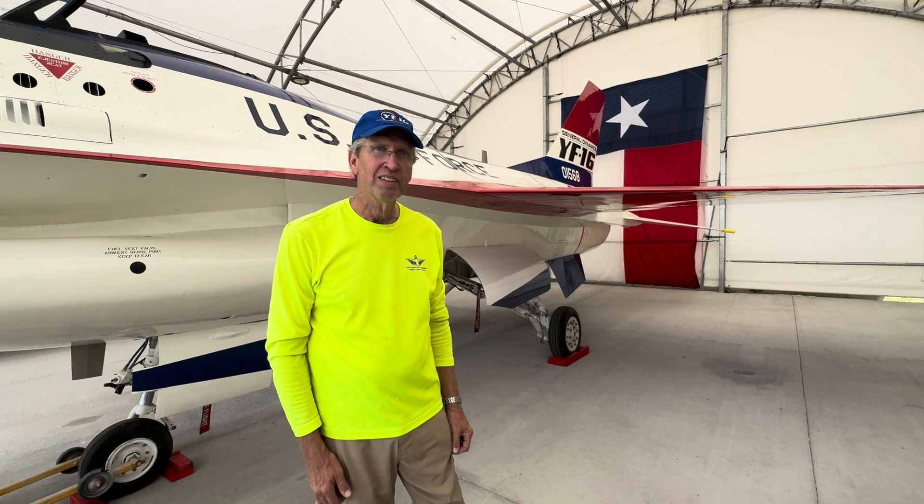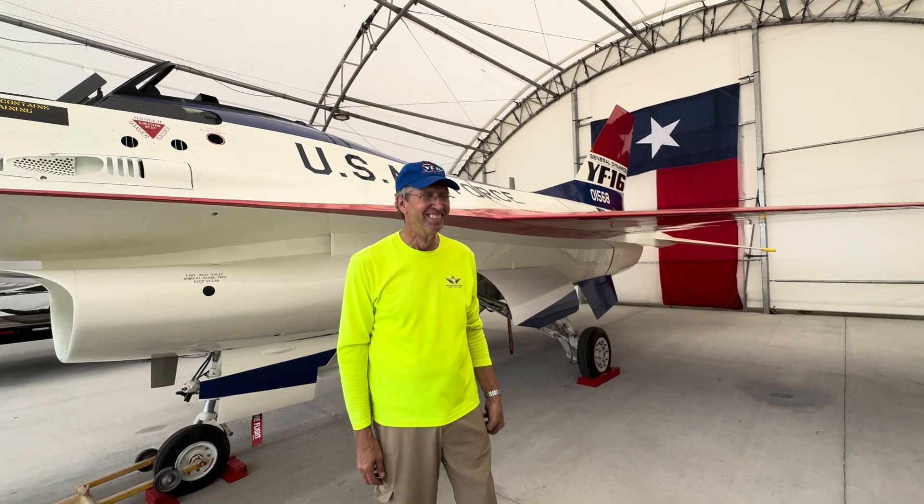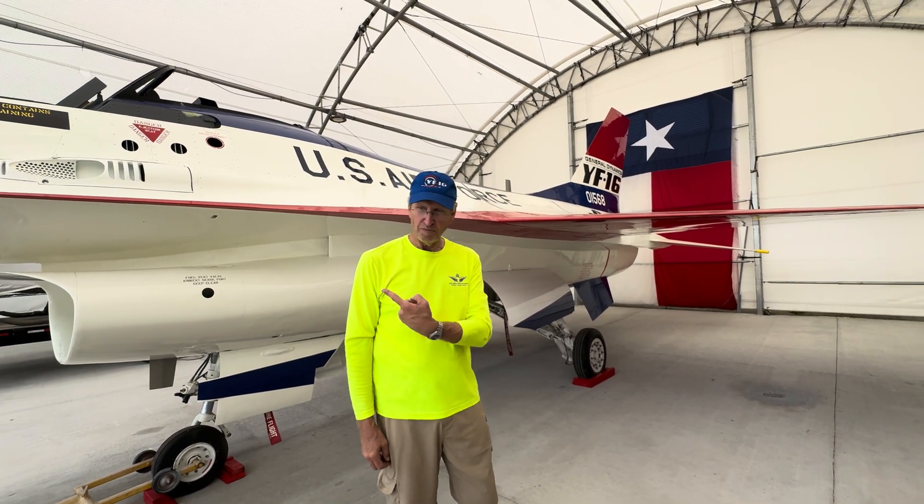It's a real tribute to the team, the museum, and the community. About 4,600 of these have been built, serving in 26 different countries. We've seen articles recently saying the F-16 could serve for another 50 years — who's ever heard of a hundred-year-old fighter that was still effective? That would be like this airplane flying against a biplane or a Jenny.